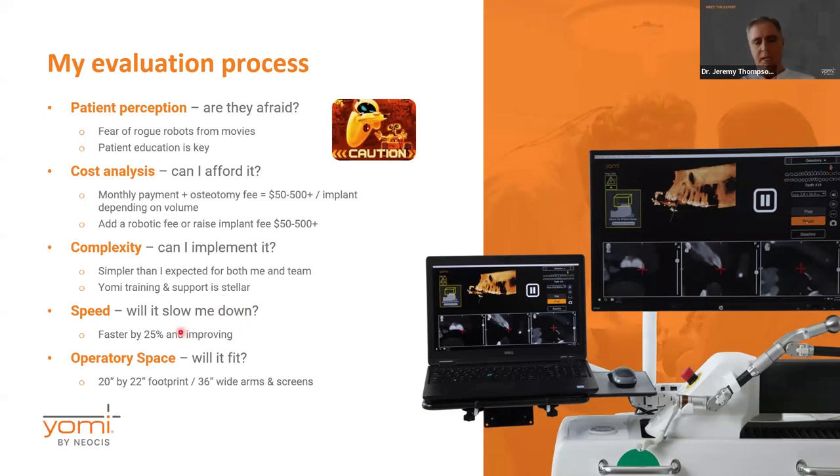Another concern was whether it's going to take me longer. What I found is that it's actually faster. There are some initial setup steps that take time, done almost 100% by the assistant. When it comes to the actual surgery it's way quicker. Overall, taking into account all the slowdowns to get going and the time you make up, it's still faster. I've timed dozens of procedures and found it's about 25% quicker overall, all things considered.